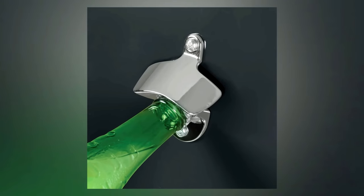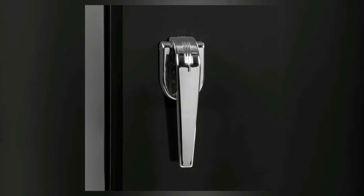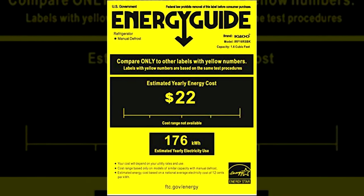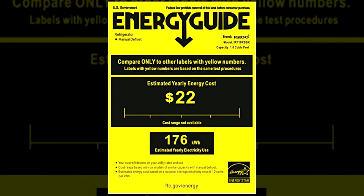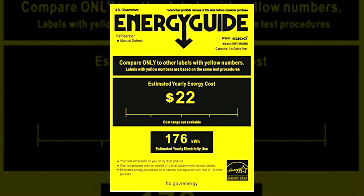It has a cool retro look and even has a bottle opener on the door, making it the perfect beverage fridge for a room. It is energy efficient and keeps things nice and cool. That said, because the freezer is built into the main compartment, it tends to warm up when the door is opened too often.